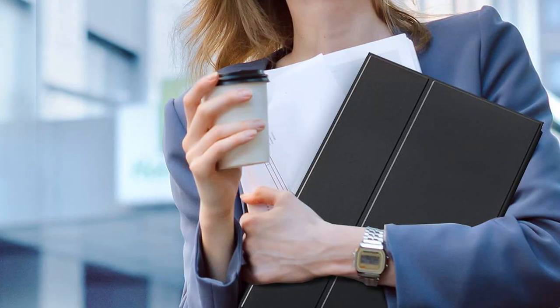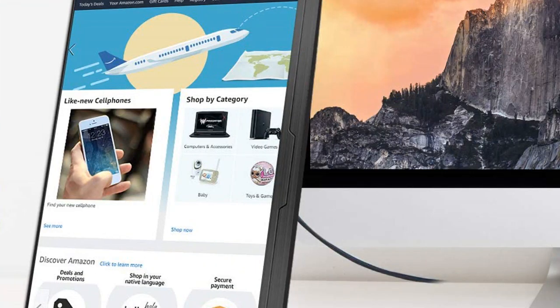It's also great for adjusting the angle of the monitor to get the perfect view. I highly recommend this monitor to anyone who is looking for a great portable monitor with lots of features.